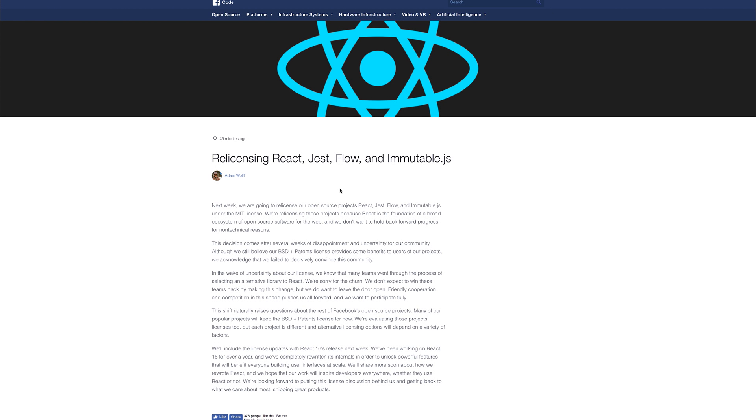React has re-licensed their product to be MIT-licensed. This also includes Jest and Flow, as well as Immutable.js.